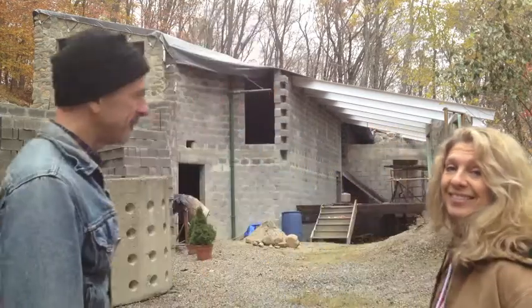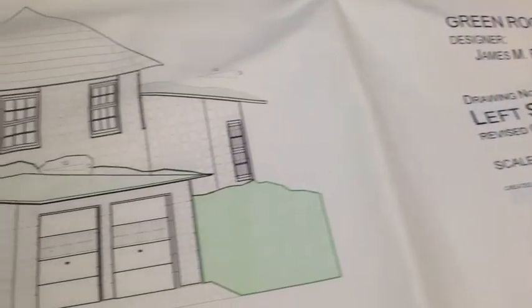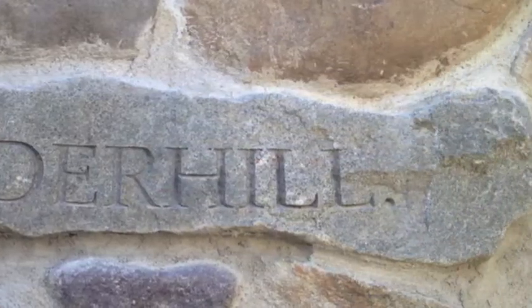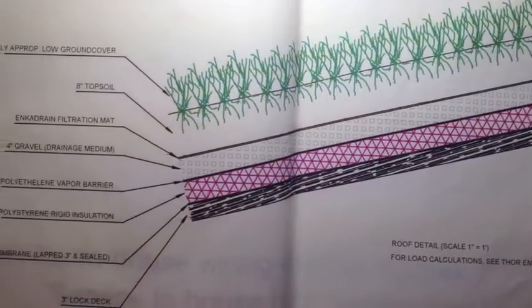I'm Jim Riley, and I'm Nancy Candia, and this is Underhill. Underhill is one of the first green roof homes in New Jersey. It will conserve energy, reduce stormwater runoff, and preserve habitat for wildlife.